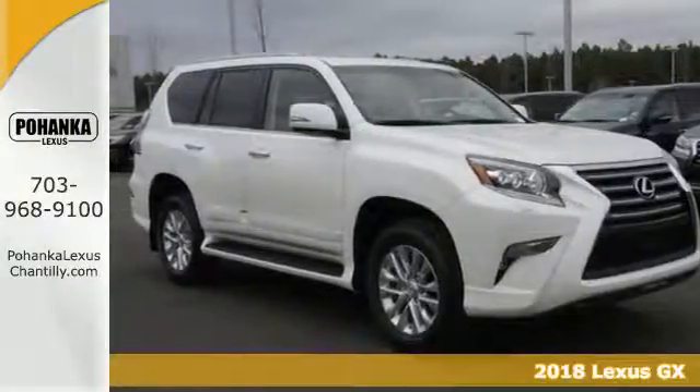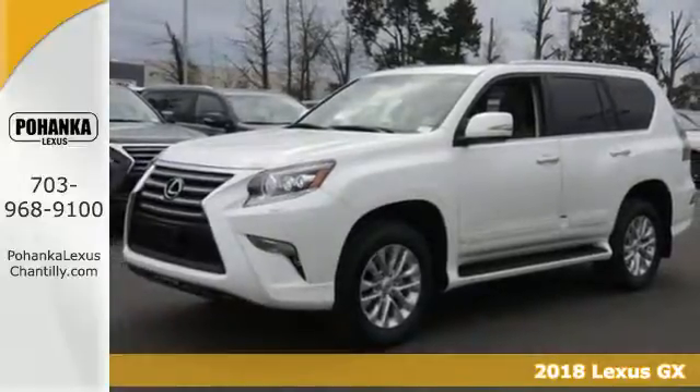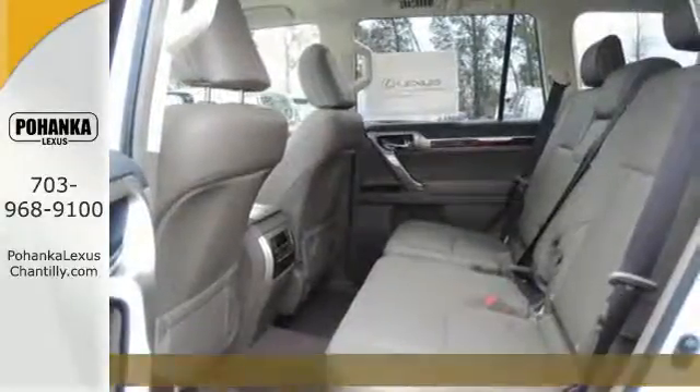Here's the 2018 Lexus GX. The GX460 was built for business, black tie events, and best of all, muddy weekend adventures.